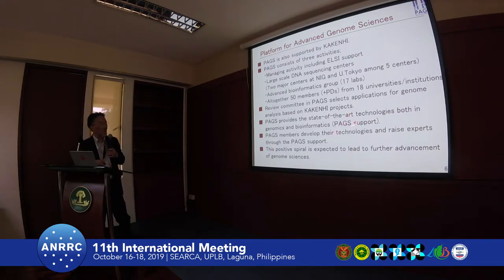We call this PAGS support, and PAGS members look into the technology and raise experts by providing this technology and collaboration. In a sense, a very positive cycle — we expect this positive cycle, which leads to further advancement in the community. This is the concept of this platform.